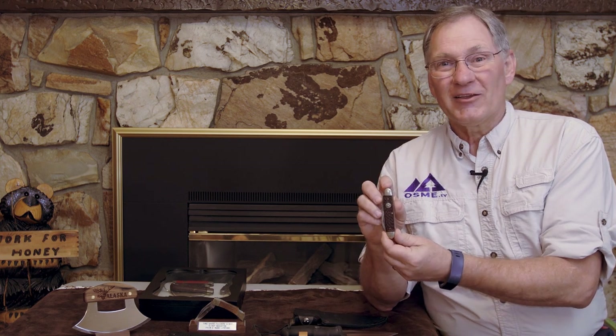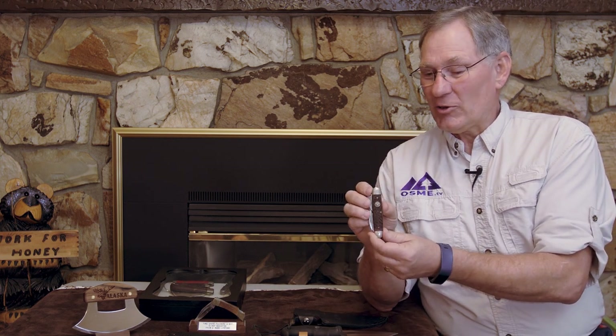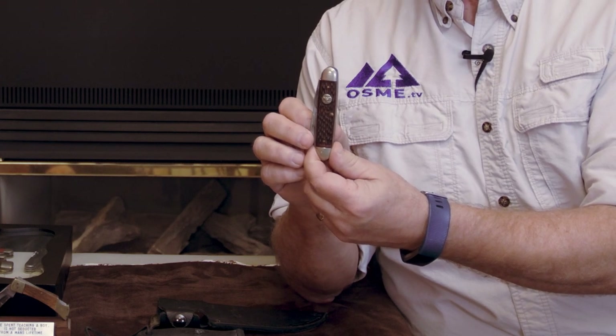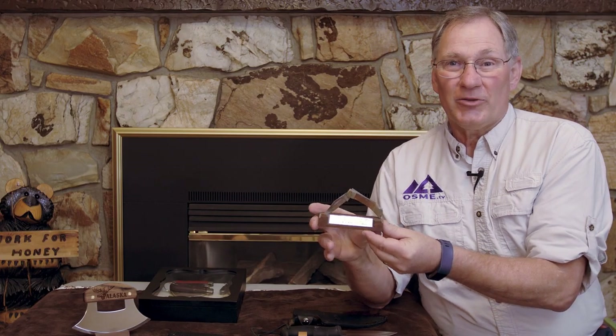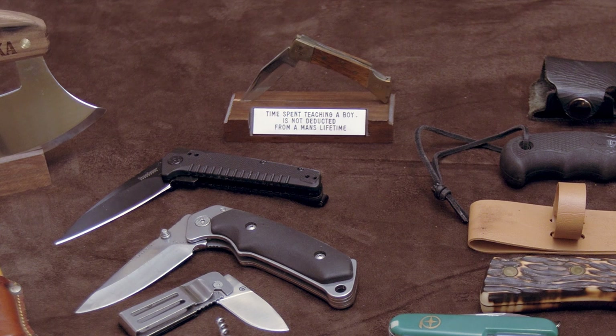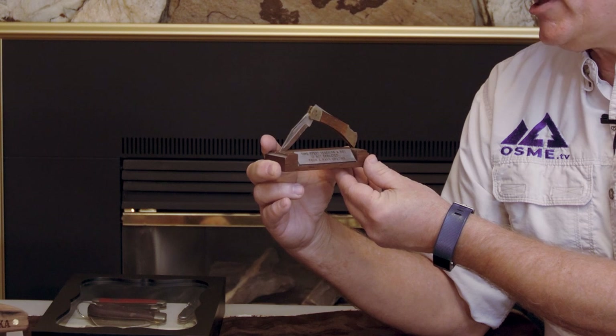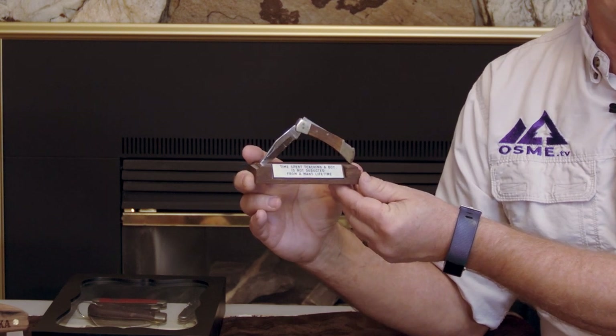Following my Cub Scouts, we went into Boy Scouts, and here's my Boy Scout knife that I carried in my pocket for a lot of years. This is a knife that was given to me as a recognition — not really utilitarian, but it does say, 'Time spent teaching a boy is not deducted from a man's life.' I like that. I keep that on my shelf.